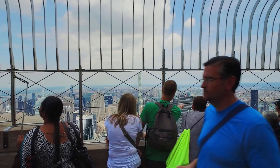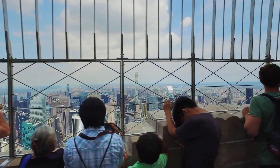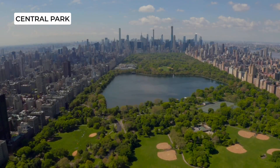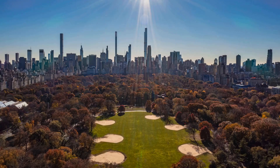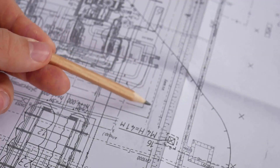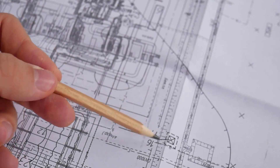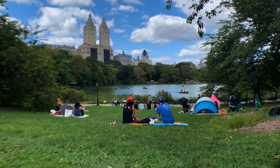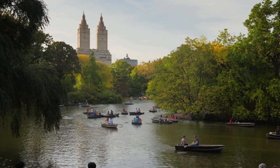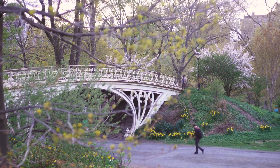Visitors can take an elevator to the 86th floor observatory and enjoy breathtaking views of the city. Now let's head to Central Park, which is the largest park in New York City and covers over 800 acres. The park was designed by Frederick Law Olmsted and Calvert Vaux and was completed in 1873. It's a great place to relax, enjoy nature, and take a break from the busy city life. You can rent a bike or take a stroll around the park's many walking paths and scenic areas.